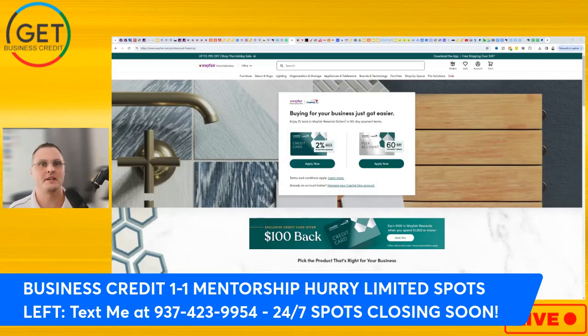Hey, what's up YouTube, it's Josh with the Get Business Credit YouTube channel. In today's video we're going to be going over the Wayfair Professional business credit card. They have two different cards: the Flex Account, which is 60-day payment terms, and the two percent rewards Wayfair Professional card, which is a revolving card. I'm going to tell you the data points on both of them and which one's easier to get approved for.